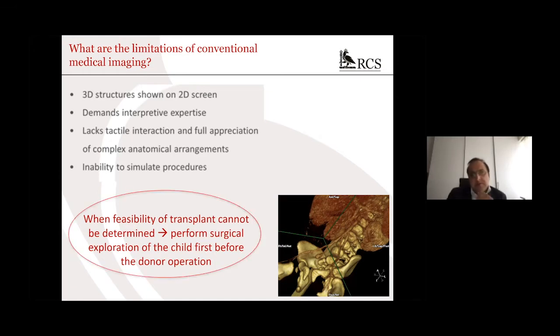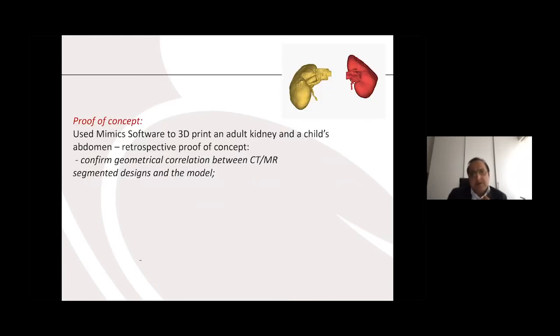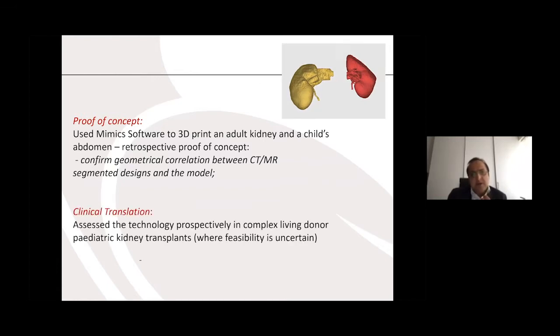The idea for 3D printing in paediatric transplantation was to really predict feasibility in the presence of complexity when faced with a challenging transplant in a child. We had a stepwise approach: first, a proof of concept — can we actually 3D print an adult kidney and confirm geometrical correlation? The next step was to perform clinical translation by assessing the technology prospectively in complex living donor paediatric kidney transplants in cases where the feasibility was uncertain.